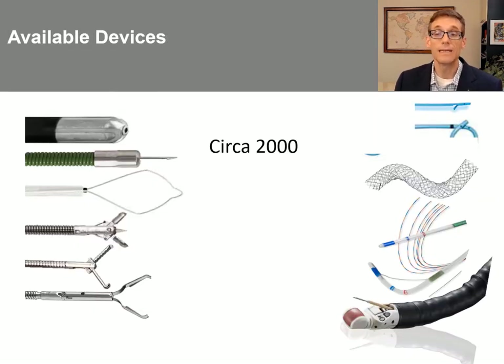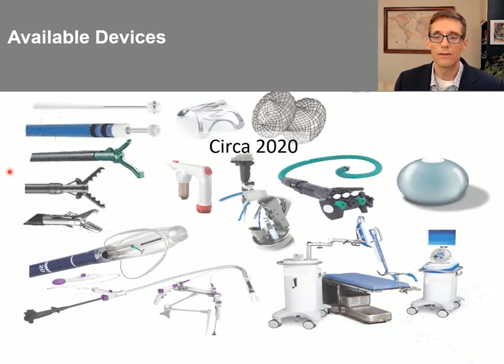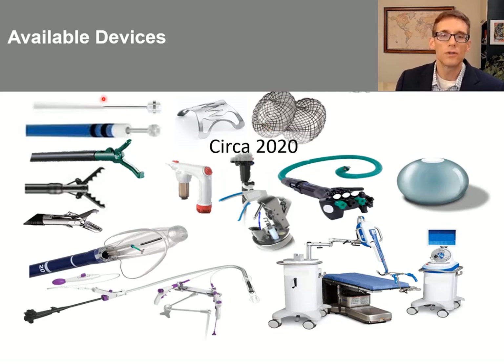When the first ESD was being performed around 2001 and these techniques were just starting to develop, we had very few devices at our disposal — some injection needles, snares, forceps, clips, stents and catheters, but very limited technology. Then, in large part as a result of the NOTES movement and the surge of funding that came in to develop new technologies, we now have many more tools.